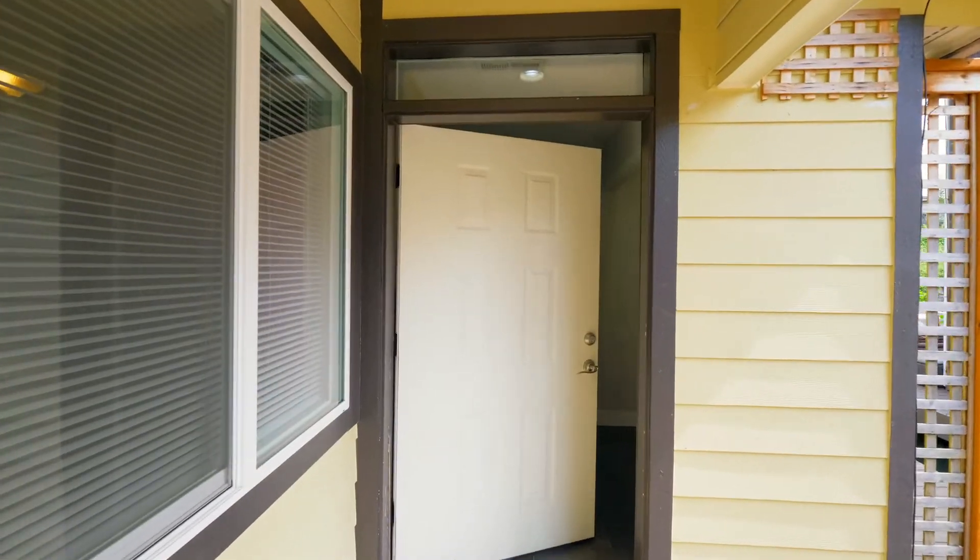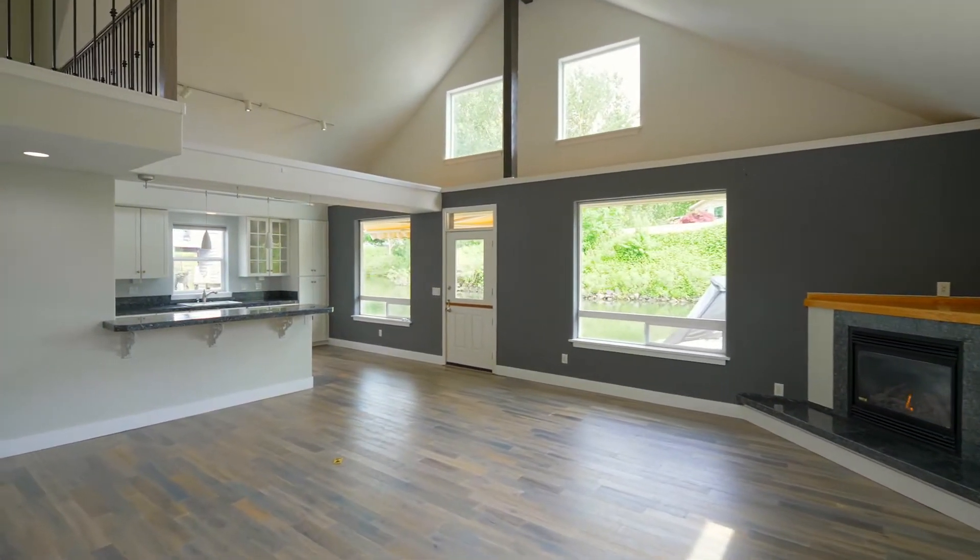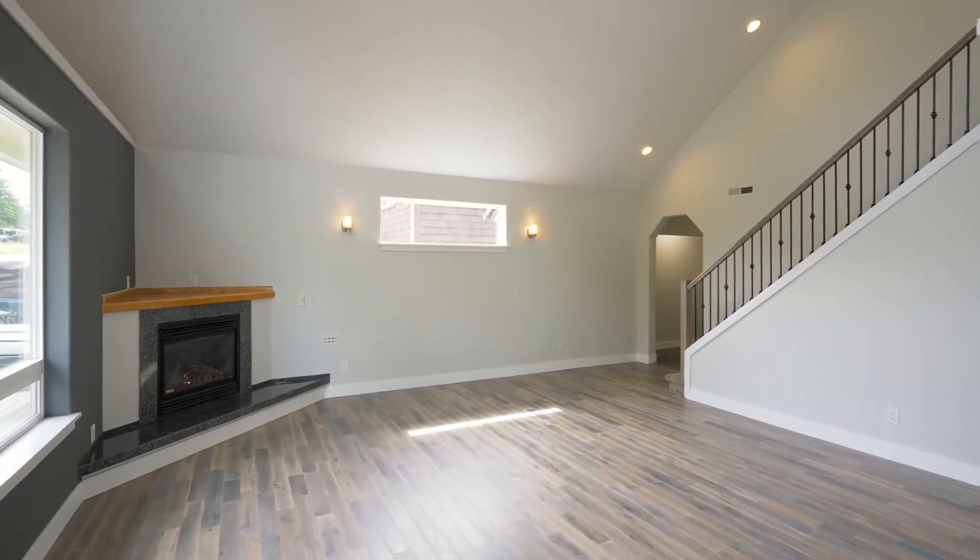This beautiful floating home features a 20-foot beam ceiling, engineered hardwoods, a gas fireplace, and an inviting open-concept design.